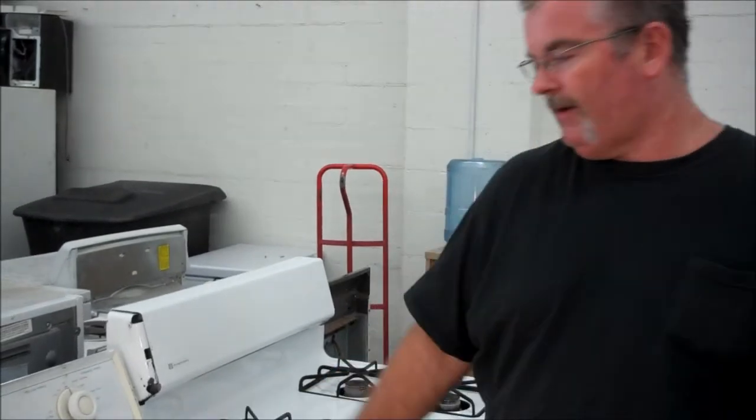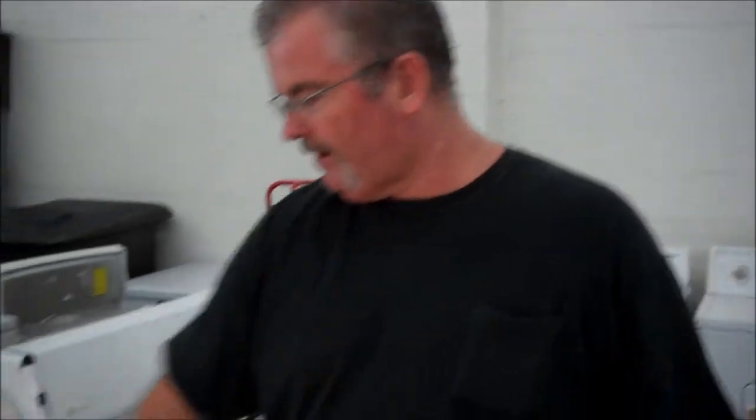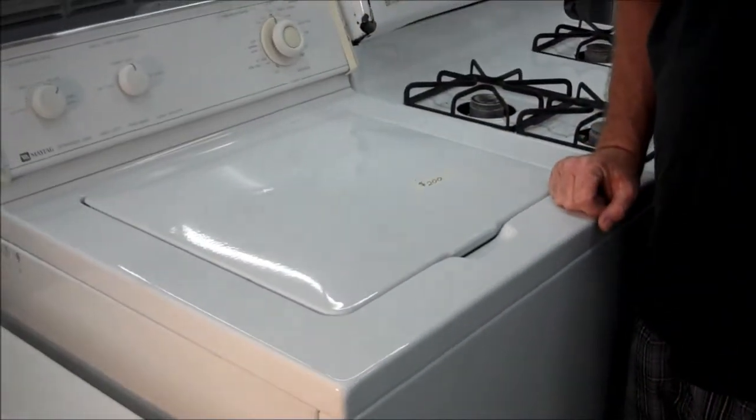It's a nice little surviving Maytag here. We got it for $200, and that includes local delivery. This is a nice porcelain top — there's no rust on this. It's a nice machine.